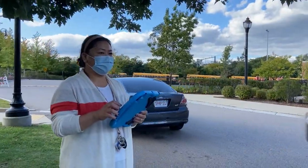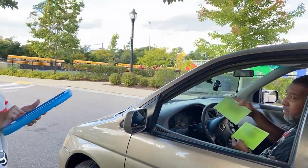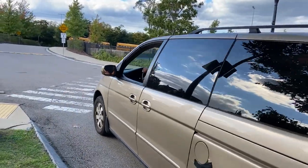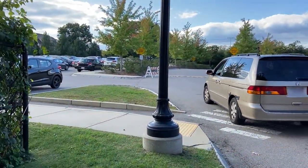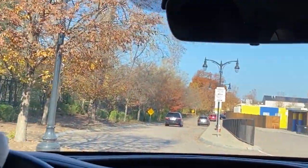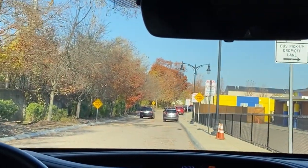For afternoon parent pickup, after driving onto the campus, please show a staff member your green parent pickup card. Then take an immediate left and proceed through the main staff parking lot. As you make your way to the parent pickup zone, a staff member will walk your child outside to meet you.